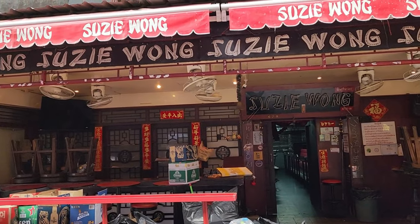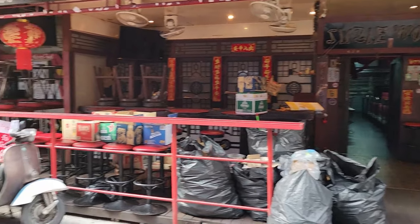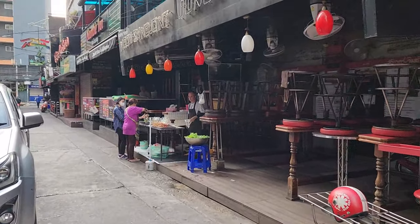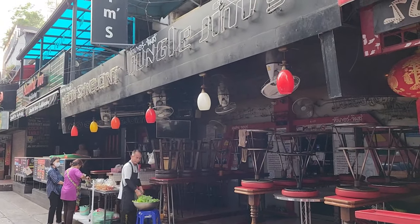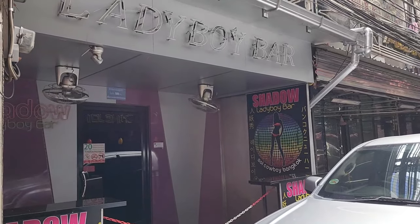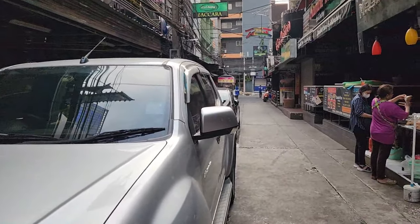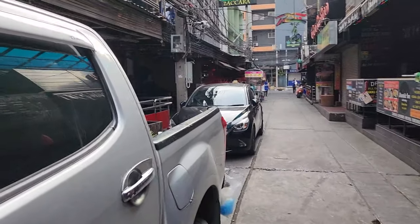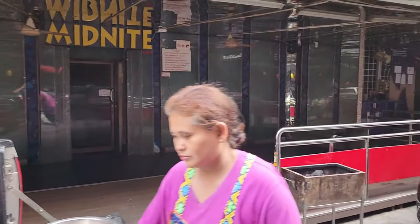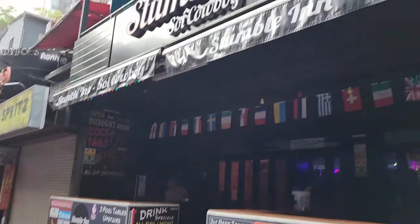Here's Suzy Wong's — the door's open, a little peek inside. They're cleaning up and getting ready for the busy. It kicks off in the afternoon, really. Jungle Gyms. Lady Boy Bar called Shadow. Good morning. There's the Midnight Club. Now this is just a regular bar — the Stumble Inn.